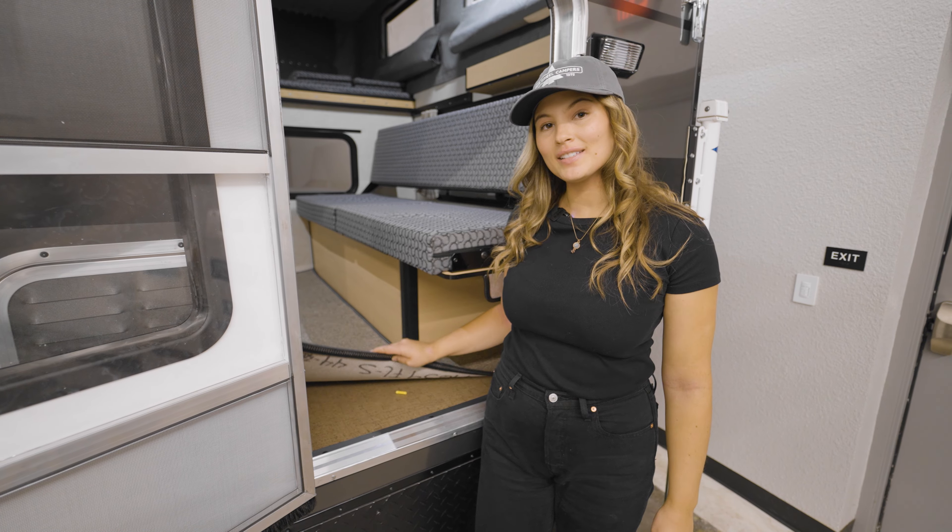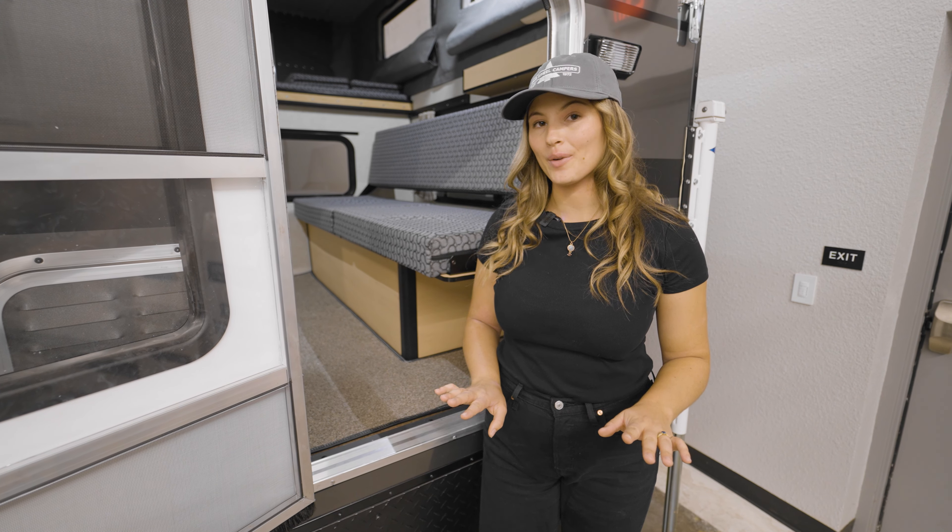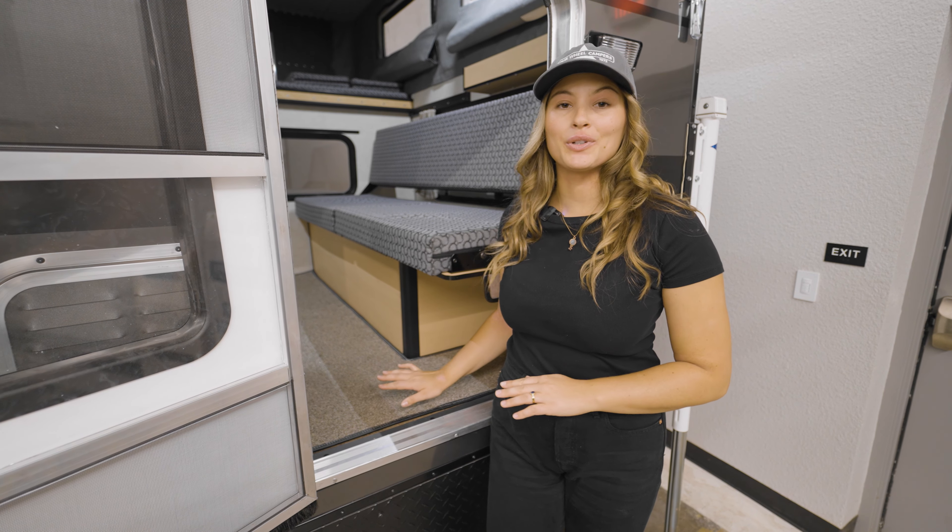We hand make these carpets to fit your unique camper. These are great for helping to keep your floors clean.